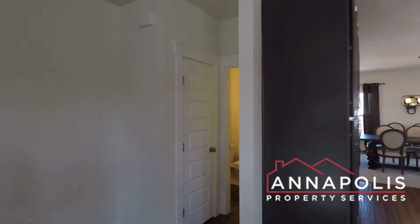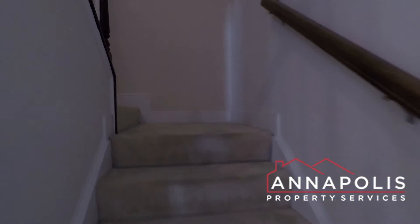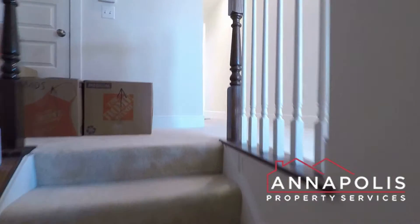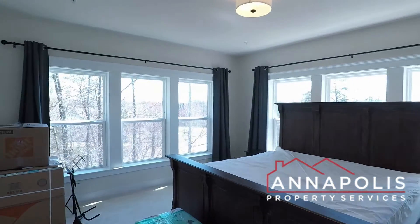There's a powder room on this level. We're now going to head upstairs to the top-level condo townhome. We've got three bedrooms and two full baths on the upper level. There's also an attached one-car garage down on the lower level.